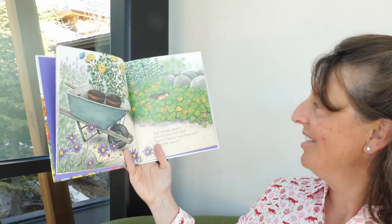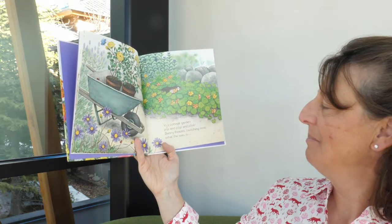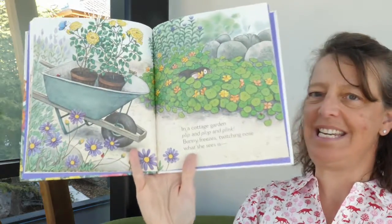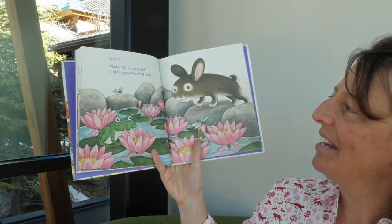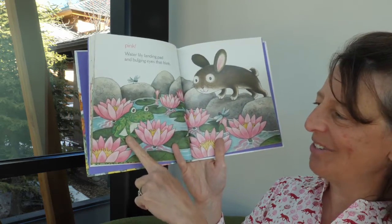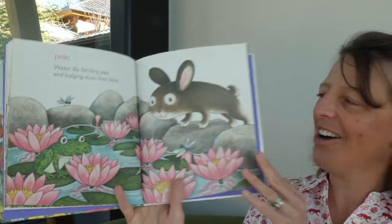In a cottage garden, plip and plop and plink, bunny freezes twitching nose — what she sees is pink. Water lily landing pad and bulging eyes that blink. Look at that little critter — what is that? That's right, it's a frog.